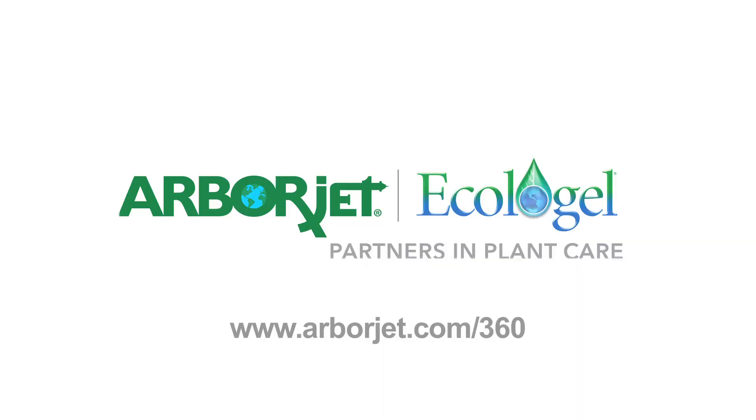Thanks, Russ. Learn more at arborjet.com/360.